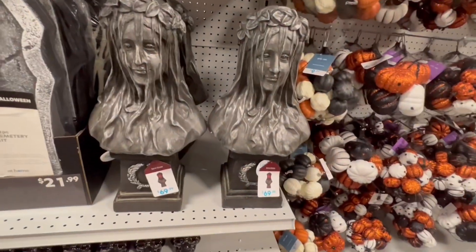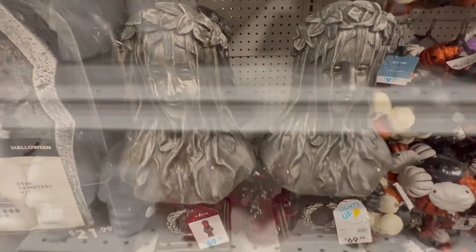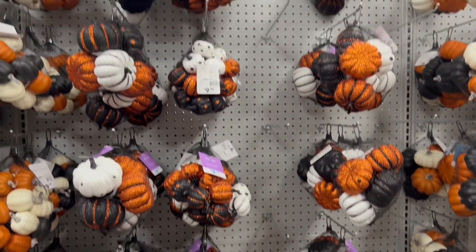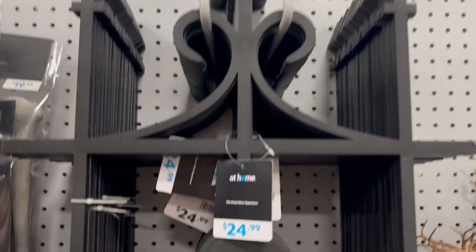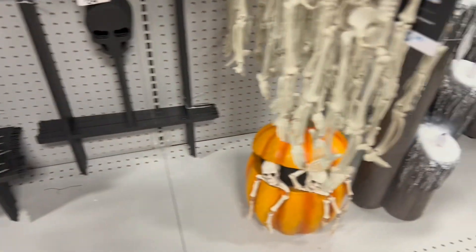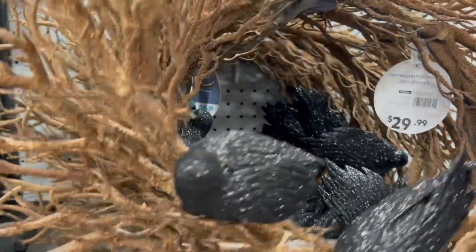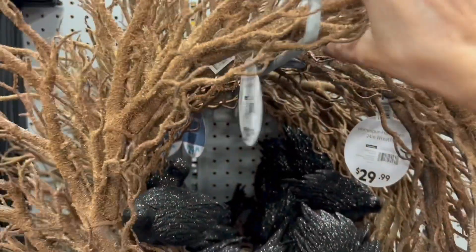Here's some tombstones, and look at this — the veiled statue. She is really cool and haunting looking. And here's lots of pumpkins to choose from. Here's some spooky fencing for your yard, little skeletons. And I loved this wreath — they didn't have this last time. It's like brown twigs with three black crows on it. I thought that was really cool.